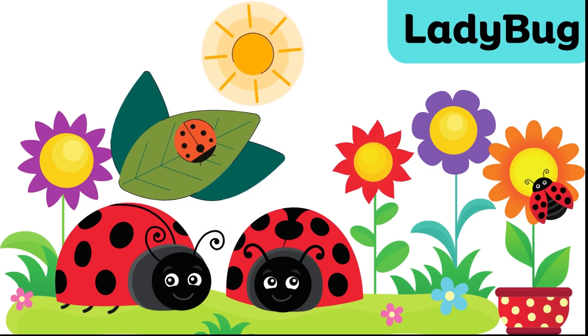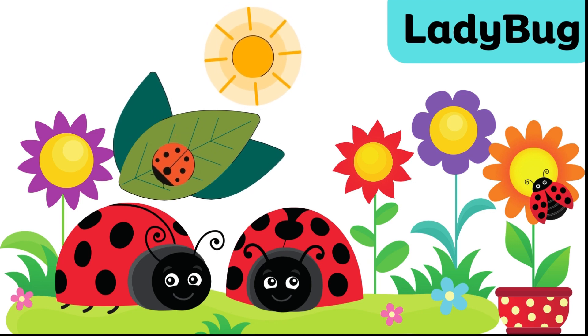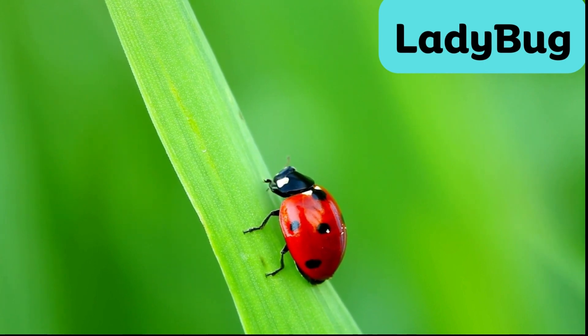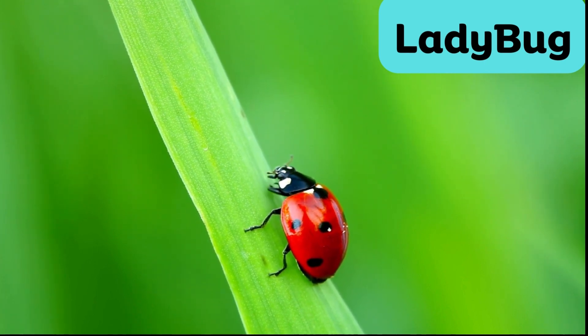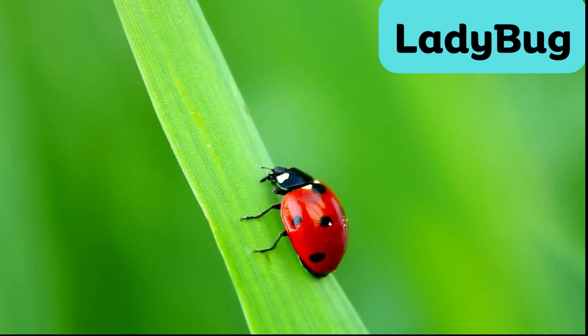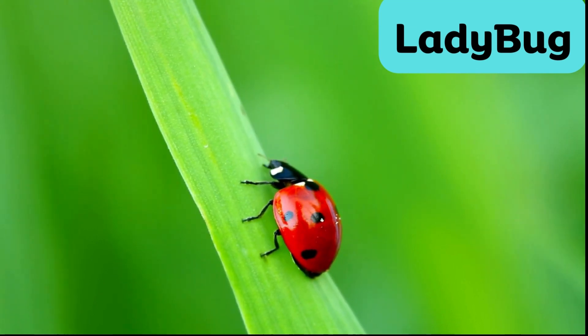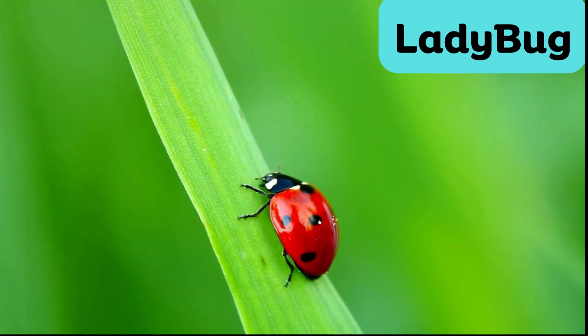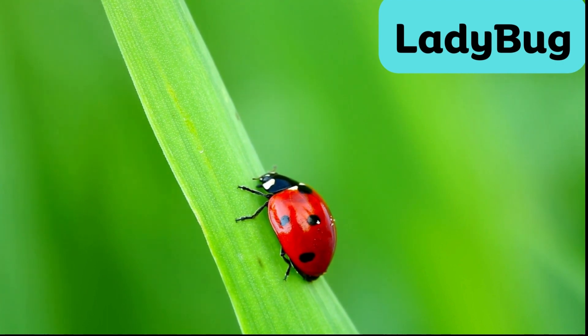Ladybug. Ladybugs, also known as ladybirds, are small, round beetles with colorful spots on their backs. They are loved by gardeners because they eat harmful pests like aphids and are often seen as a symbol of good luck.